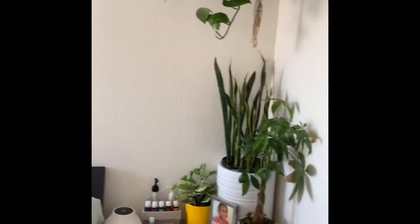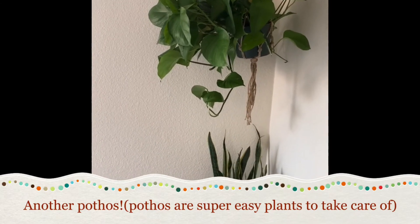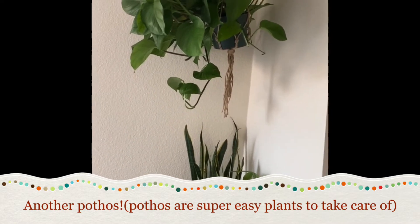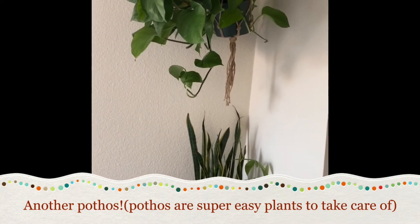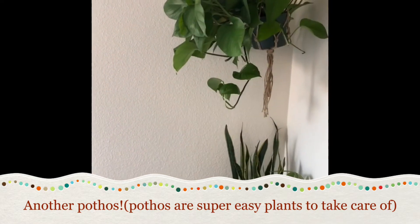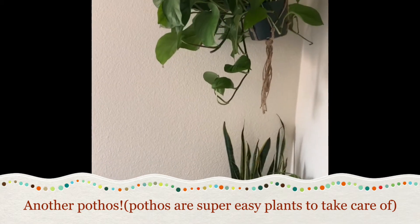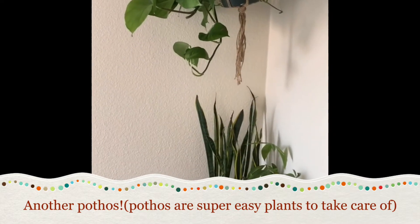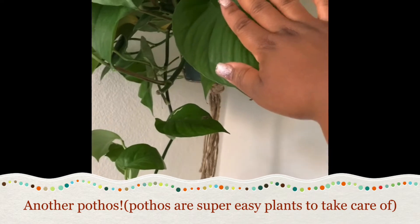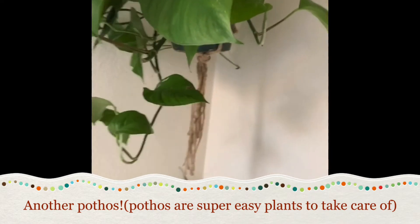This is my side of the bed — I have up there a pothos that is doing great. It's really top-heavy so it's leaning a little bit, but once it starts to vine it'll all vine this way, which is fine. I'll turn it around so it grows equally. The leaves are huge — this is my hand, look how big the leaf is.